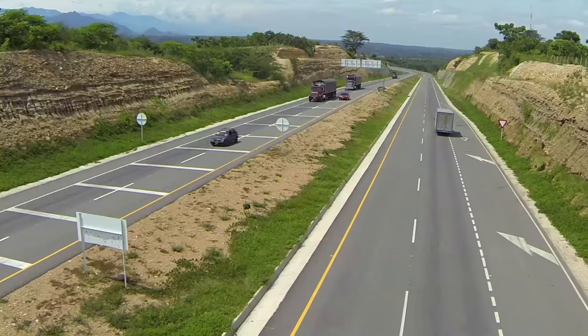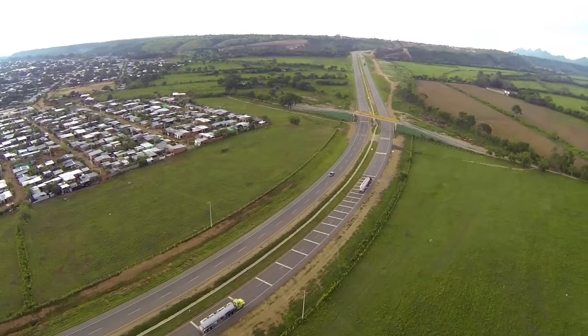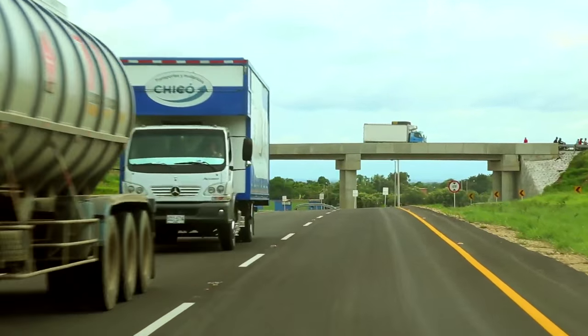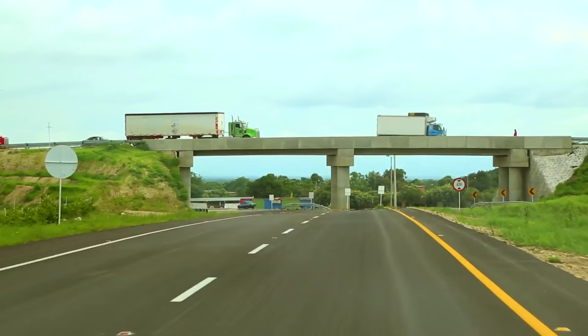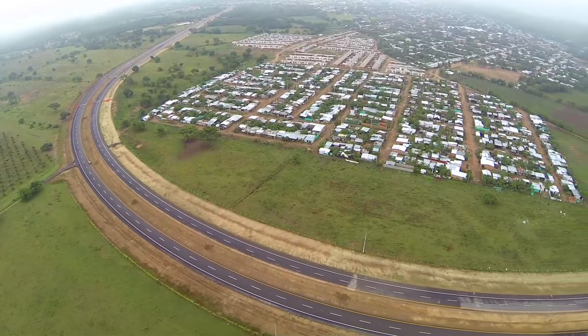Esto garantiza la seguridad del usuario de la vía y la seguridad de la comunidad, evitando atropellamientos y accidentes. Es un proyecto que acorta muchísimo los tiempos de operación, ya que el municipio de Aguachica tiene una longitud aproximada de 2.5 kilómetros, facilitando la operación y la movilidad del usuario. Con una inversión superior a los 22 mil millones de pesos, la Circunvalar de Aguachica se convierte en una obra indispensable para agilizar el recorrido de los viajeros en su paso por el departamento del Cesar.